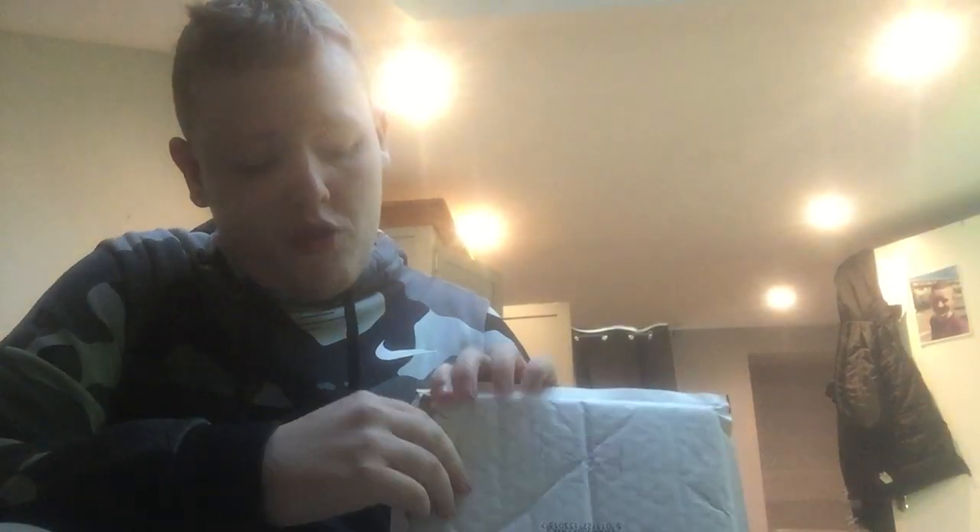Yo, guys, what's up and welcome back to another video. I have a mail day — I believe it's from eBay. Let's open this. Oh, it's come early!